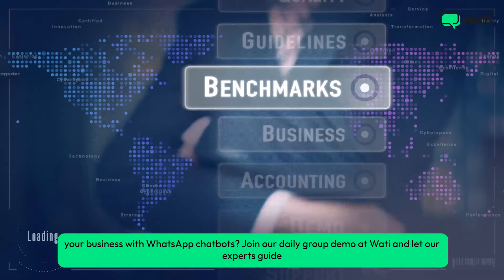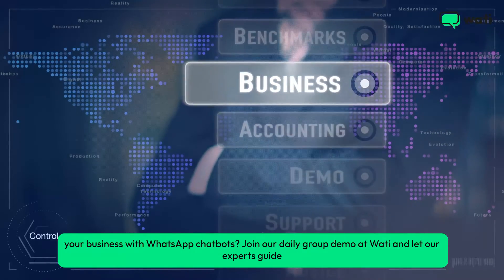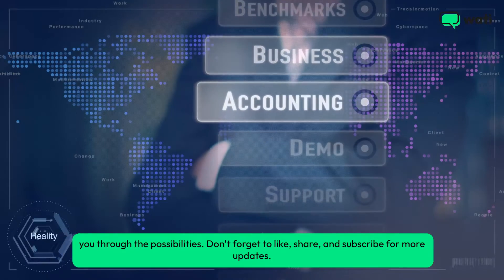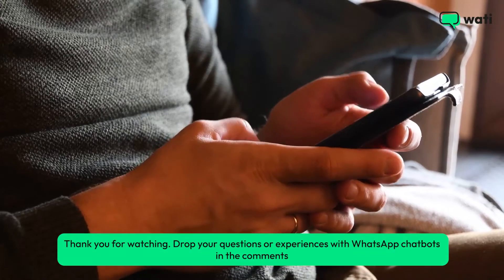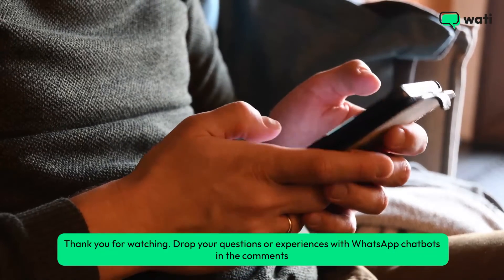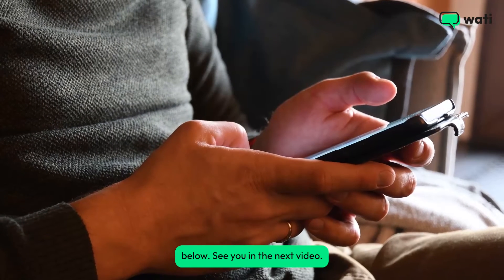Ready to elevate your business with WhatsApp chatbots? Join our daily group demo at Wati and let our experts guide you through the possibilities. Don't forget to like, share, and subscribe for more updates. Thank you for watching — drop your questions or experiences with WhatsApp chatbots in the comments below. See you in the next video.